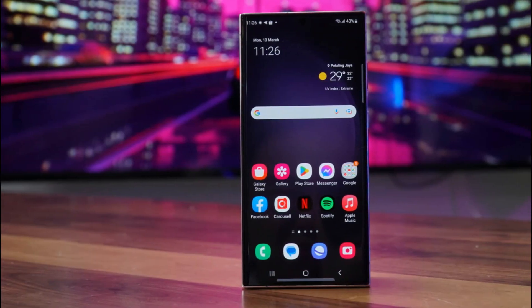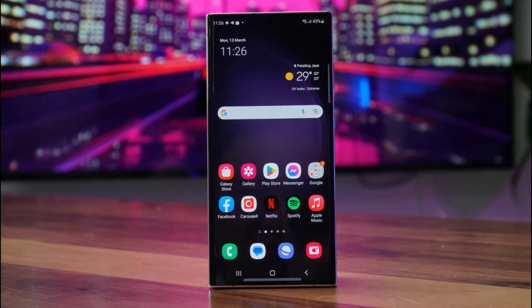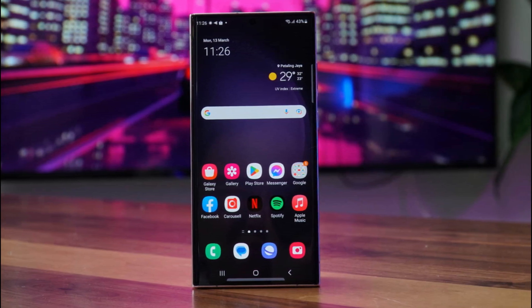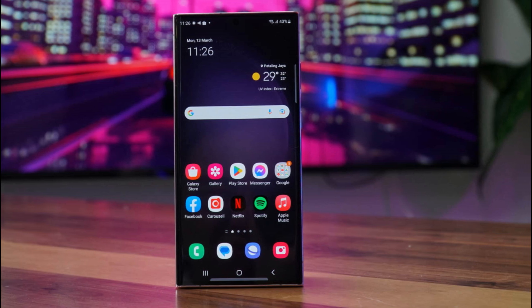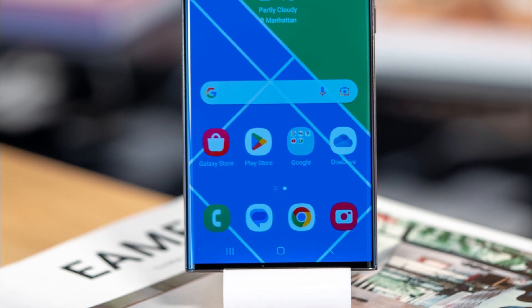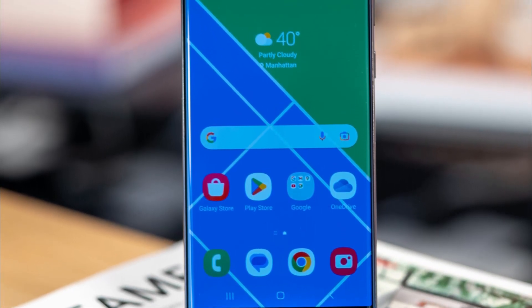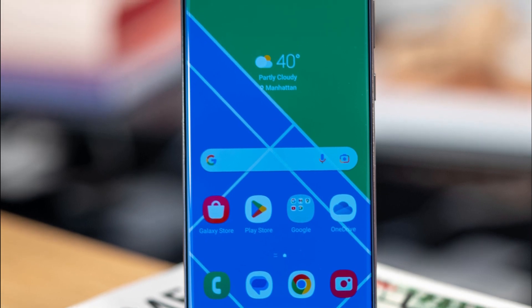One of the standout features of the Galaxy S23 is its stunning display, with a 6.5-inch Super AMOLED panel. This phone offers vibrant colors, deep blacks, and excellent viewing angles. Whether you're watching movies or browsing social media, the display on the Galaxy S23 is a treat for the eyes.